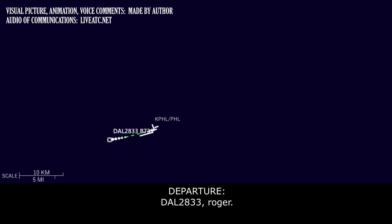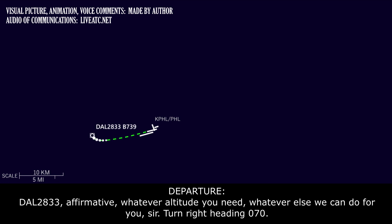Right turn 030, our landing gear will not retract and we'll advise you in a second. Delta 20. Departure Delta 23-3, just remain at 3,000. Delta 23-3 affirmative, whatever altitude you need and whatever else we can do for you sir.